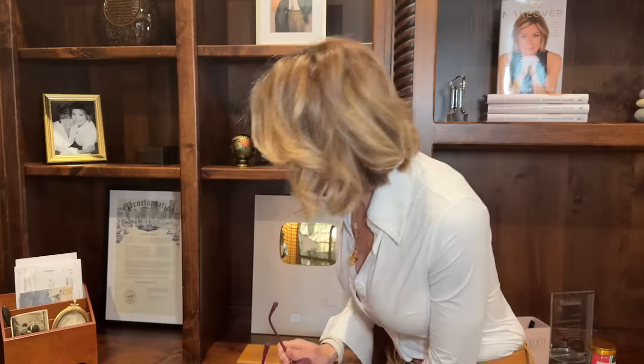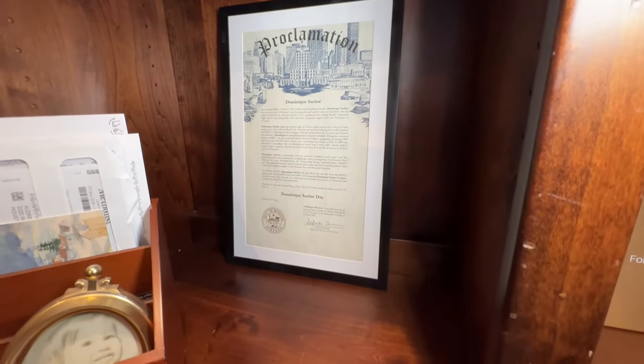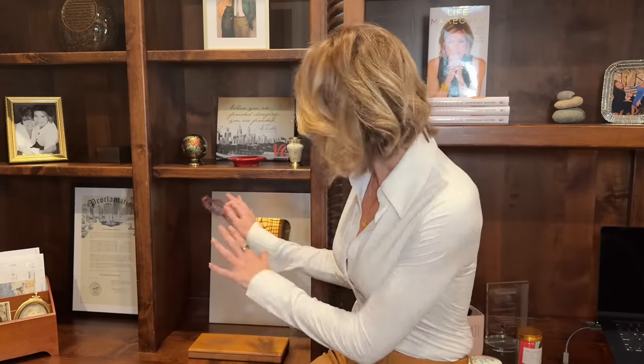This was given to me on my last day of television news in Houston — my last day at KPRC. They threw a going-away party for me, and the mayor of Houston at the time, Mayor Sylvester Turner, gave me a proclamation which says that October 29th of 2021 was Dominique Sachse Day in Houston, Texas. So that's very symbolic for me as well, to have something that represents my hometown, my city, and a very special day in my heart.